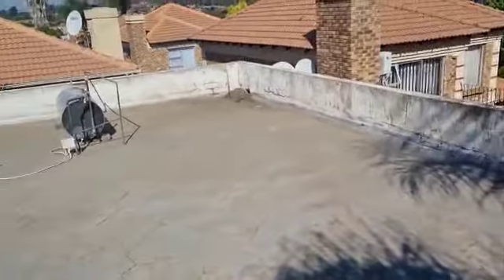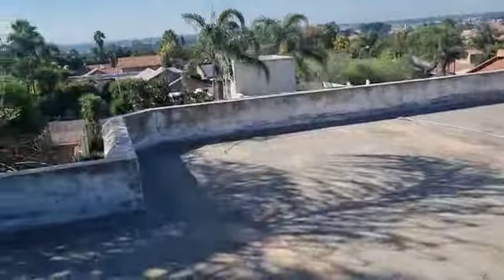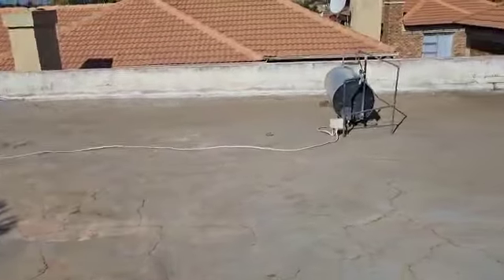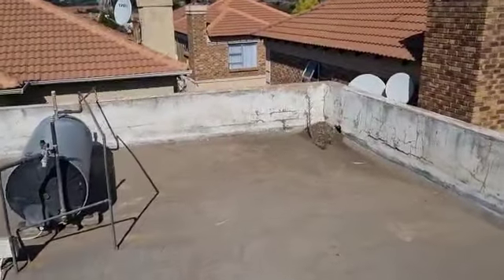If we have a look at the roof in its entirety, you can see that it's quite a big roof. But we only have one outlet and it is in a corner here behind the geyser, which is also not fitted according to regulations.